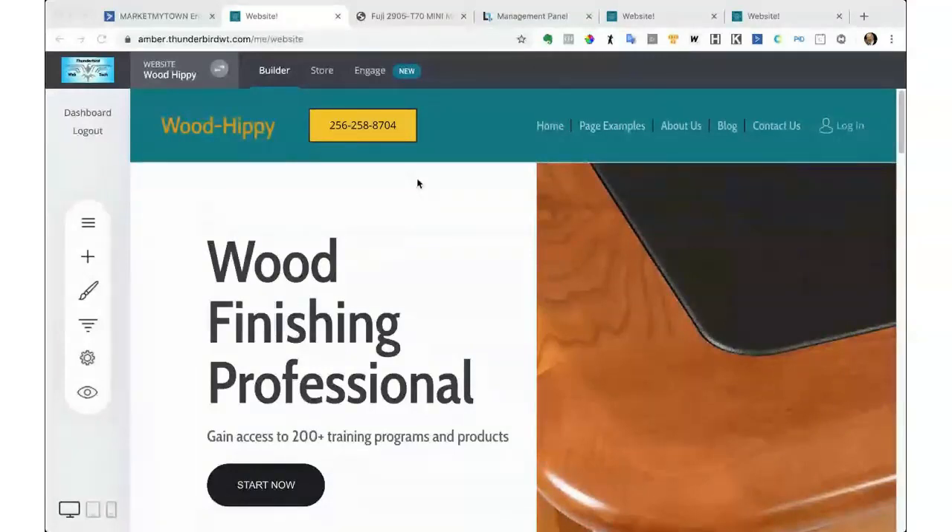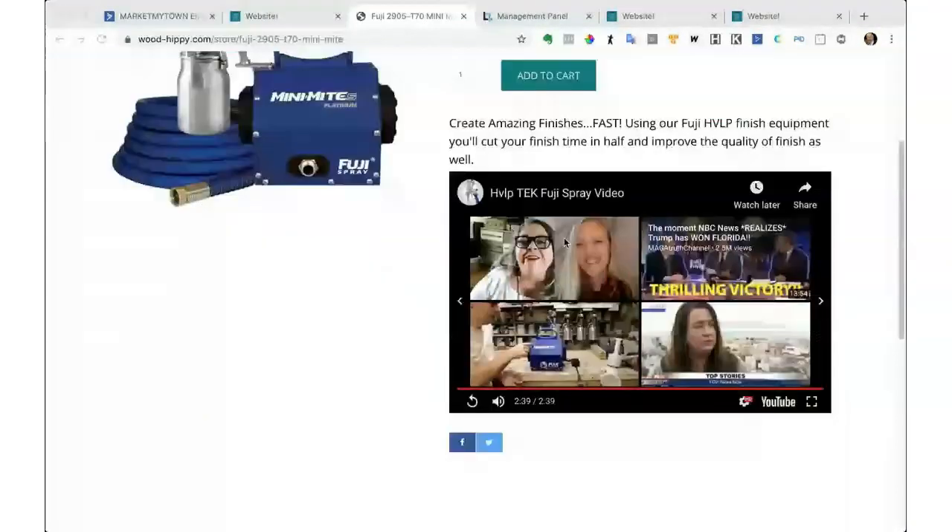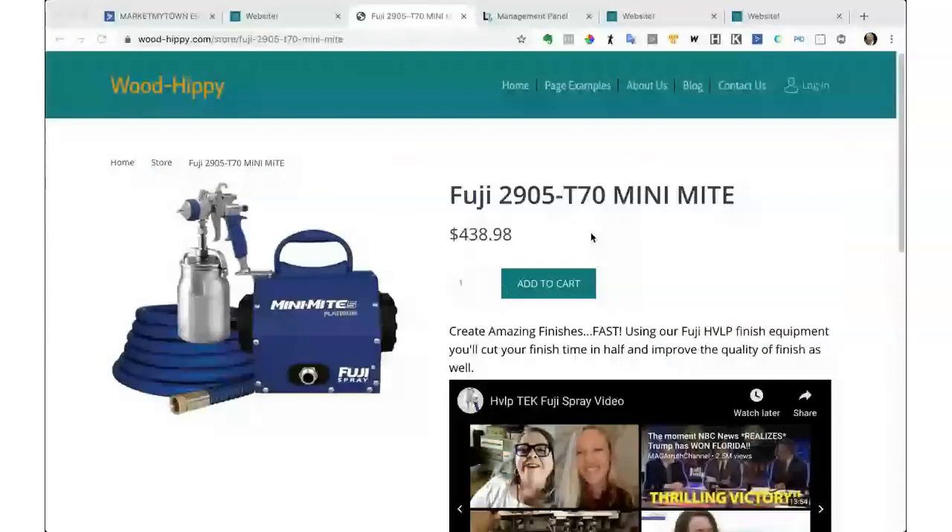The next thing — don't be afraid to use name brands in your store. Here's my store. Fuji is a name brand; I actually used to rep Fuji products and I'm very familiar with them. Having them on your site is very important. It doesn't matter what it is — have something associated with a name brand so that you have that name brand recognition and identification.